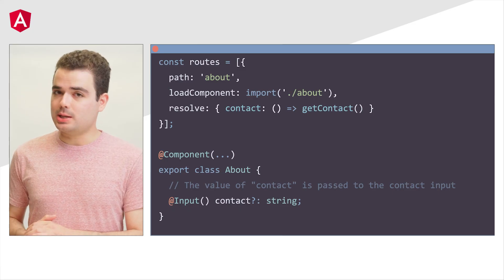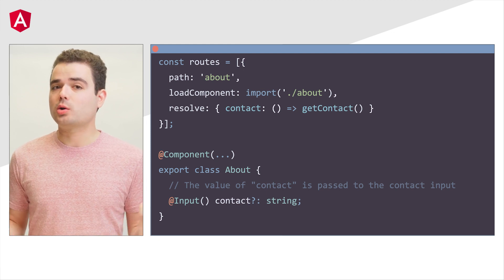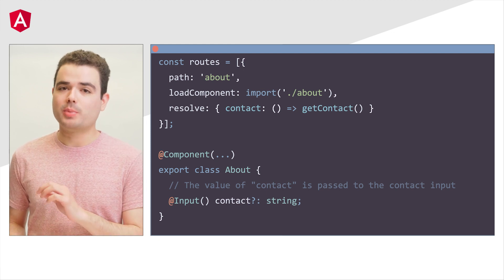To start things off, how often do you wish that you could get router parameters as component inputs? It would be so much easier compared to having to inject a service and interact with its API. I'm happy to share that in v16, you can now directly receive the route data, path parameters, and query parameters for a route as component inputs.